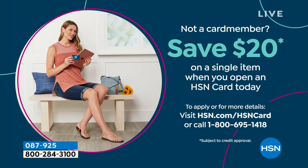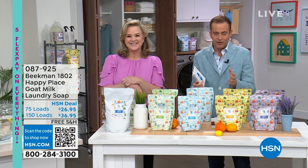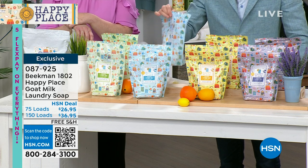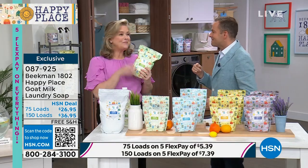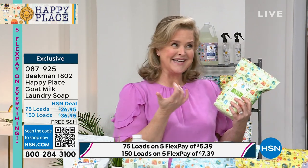The number one selling laundry product in our history at HSN is the Happy Place Goat Milk Laundry Soap. The offer we've introduced is such a no-brainer. We are on auto ship for the laundry soap. There are two options today: the 75-load for $26.95, or the 150-load — two bags — for just $10 more. I'm not great at math but that seems good. The reason we do it like this is because a lot of you want to try it. But I think you should go for the 150 — it's just $10 more.